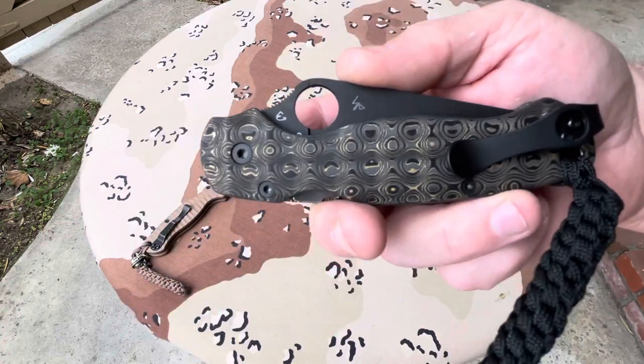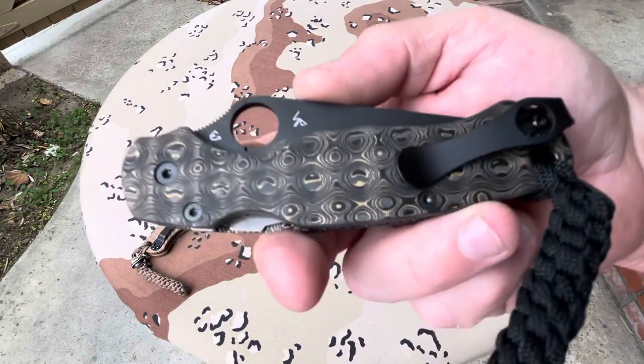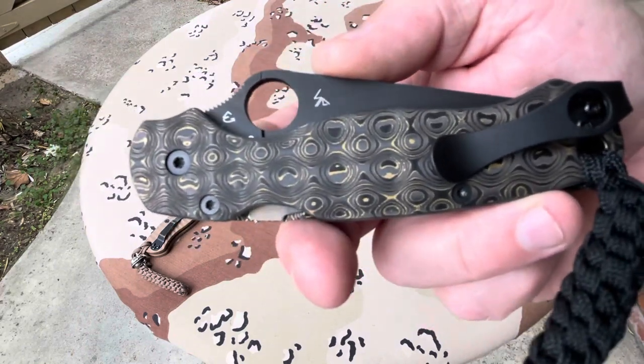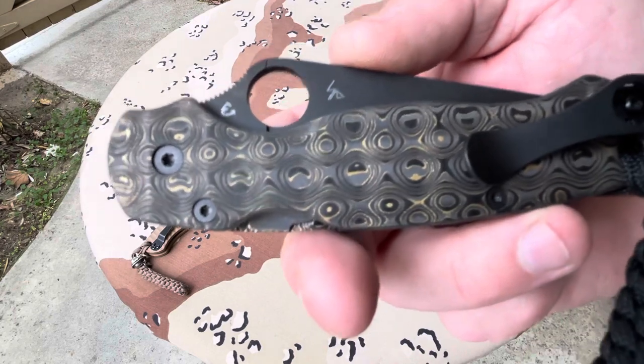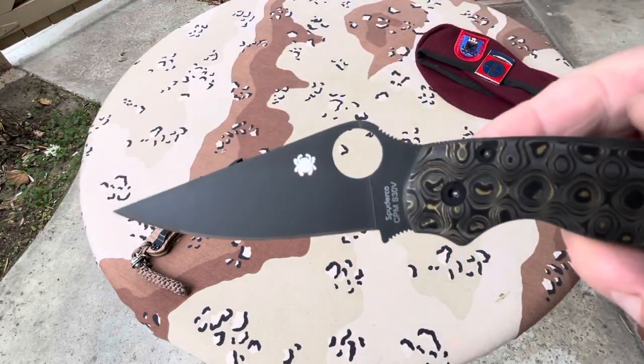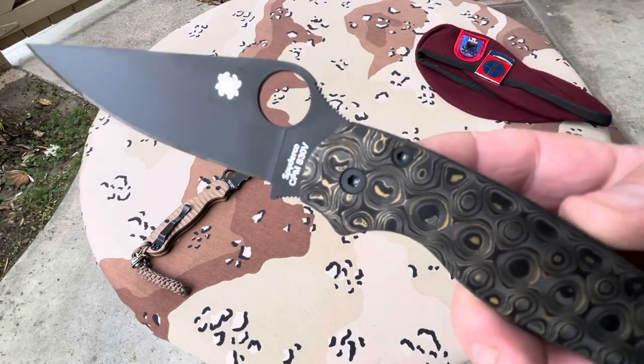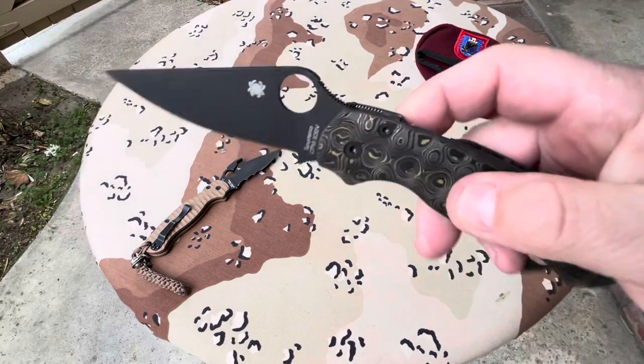This is a 3D classic Damascus gold carbon fiber — brass, actually. This is not really gold, it's brass. Isn't that gorgeous? No Vexerations on this one. Pretty darn cool.